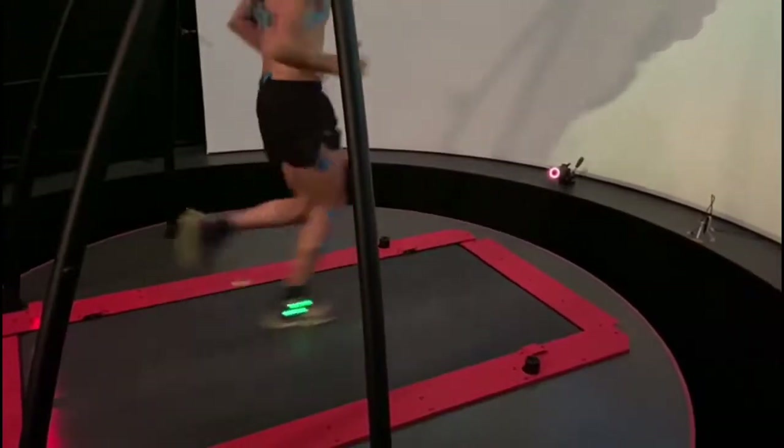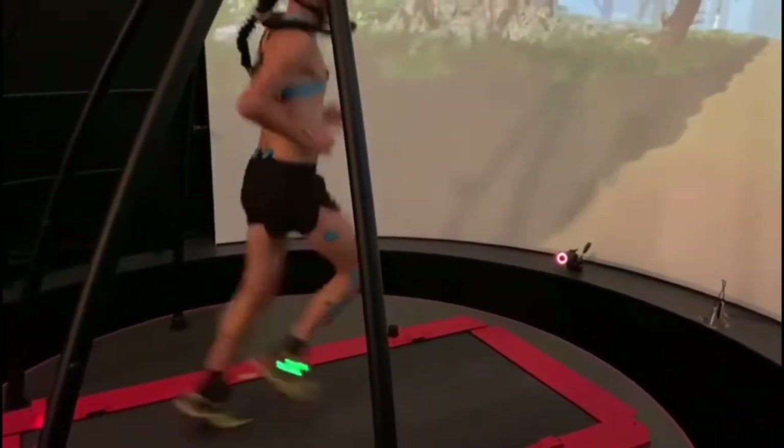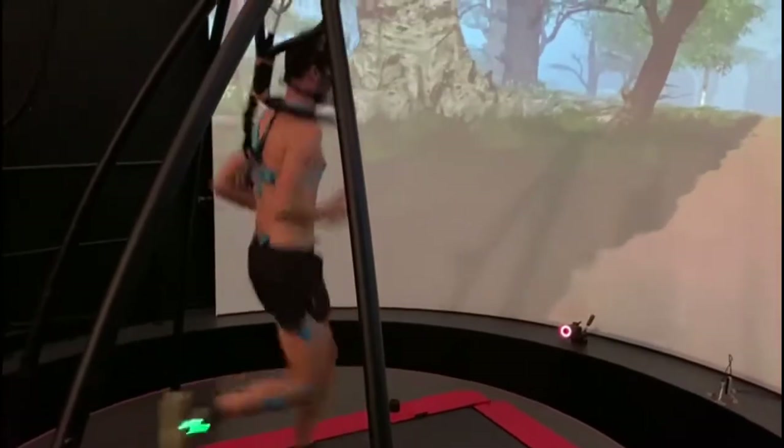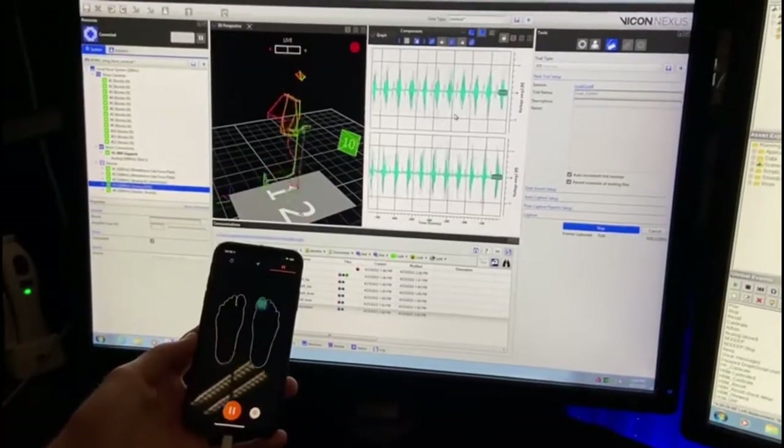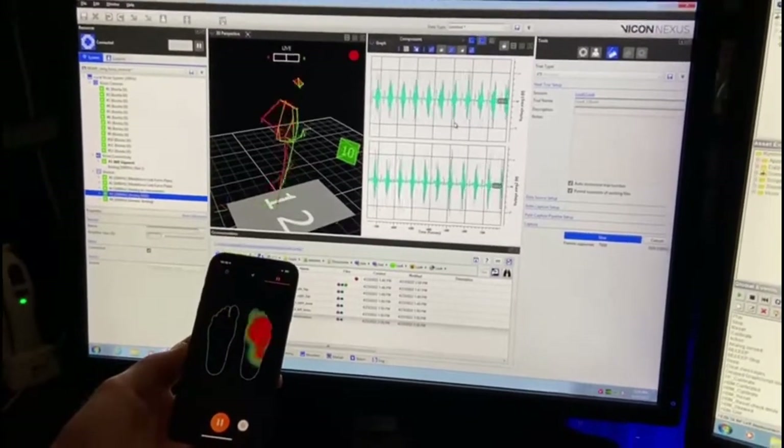We use the Cairn system to look at running biomechanics and energetics. For example, for running biomechanics we use the Cairn system to validate wearable sensors such as instrumented insoles by Arion, which are placed in the shoe with an accelerometer clipped to the side of the shoe. We simultaneously record the insole data with an application on the phone and 3D running kinematics and ground reaction forces, which we can validate against the Cairn system.